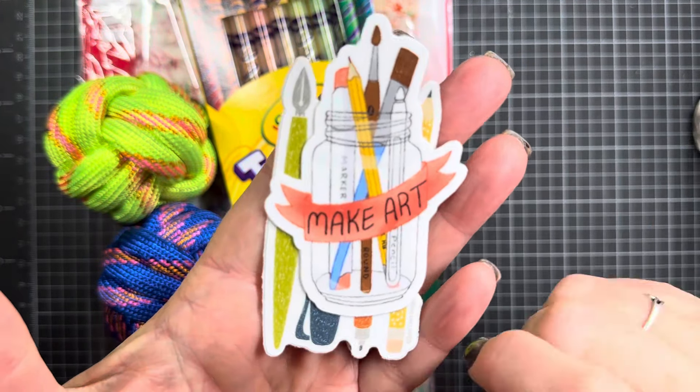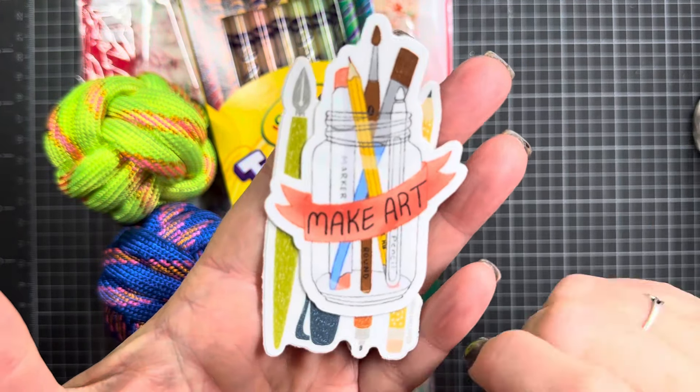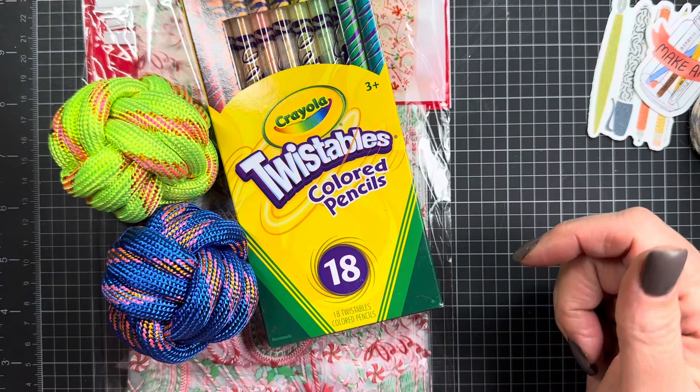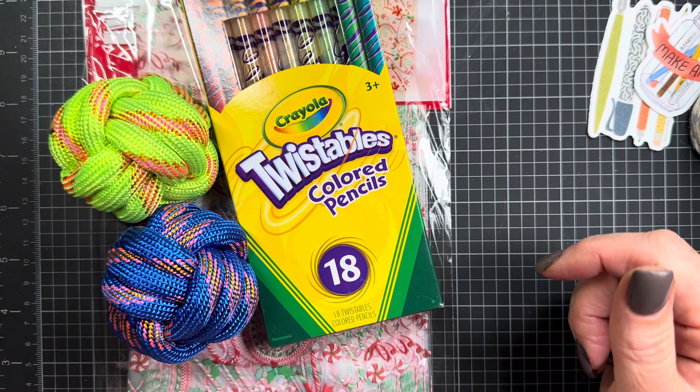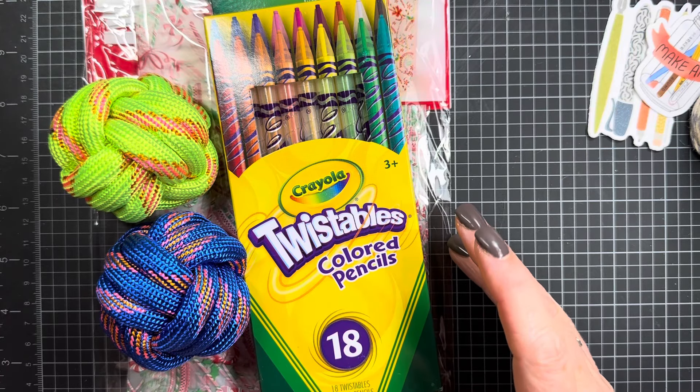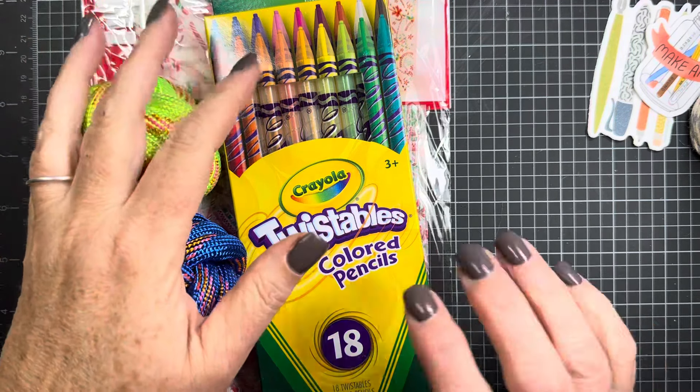They have all kinds of fun shops there, so she probably got these there. Isn't this a pretty color? It's really chunky twine — that'll be fun to use. And then there's a gray and white, a peach and white, and a blue and white. Love those — they're going to be fun to use on tags and wrapping up presents.